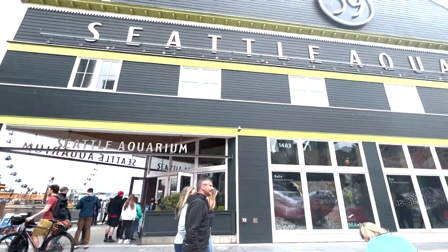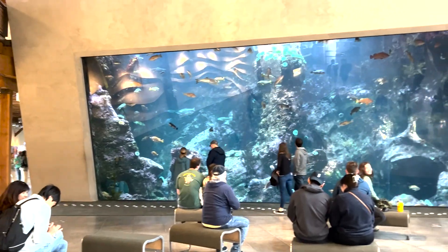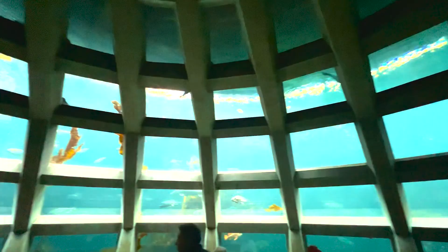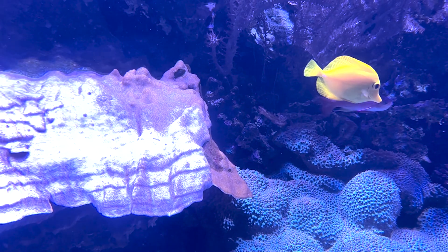Welcome to the Seattle Aquarium, located in the heart of the city and home to some of the most fascinating creatures of the Pacific Northwest. From the moment you step inside, you'll be transported to a world of underwater wonder, where you can explore the depths of the ocean without ever leaving the city.